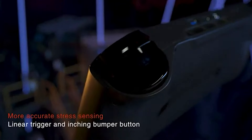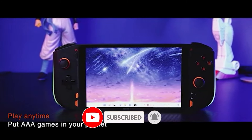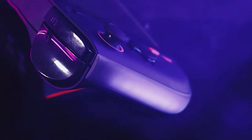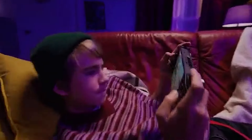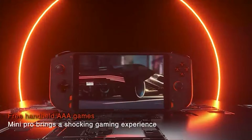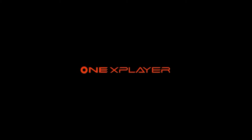Powered by the AMD Ryzen 7 6800U processor and equipped with 16GB LPDDR4 RAM and a 512GB NVMe M.2 SSD, it delivers fast and efficient performance for gaming and productivity tasks. The 7-inch 1920x1200 display screen ensures crisp visuals while the compact design makes it easy to carry. Whether you are gaming, working, or enjoying multimedia content, the OnexPlayer Mini Pro provides a powerful solution in a sleek black finish.